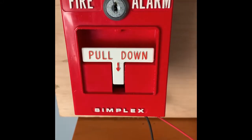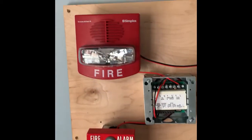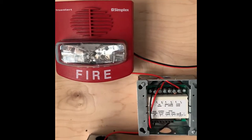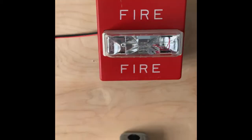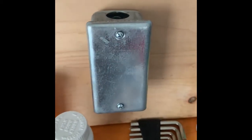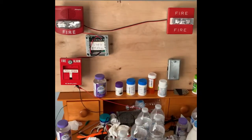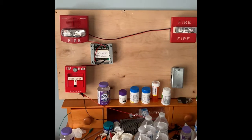Down here I got my Simplex 4251-20 T-Bar. For the main notification device I got my Simplex Smart Sync TrueAlert, model number 4906-9127. And for remote strobe I just have my Wheelock RSS strobe. I have the strobe on the TrueAlert set on 15 Candela.